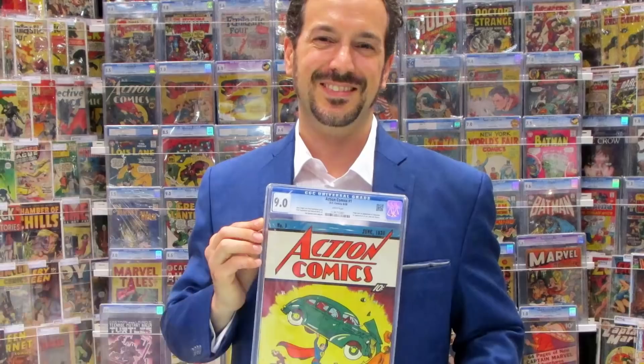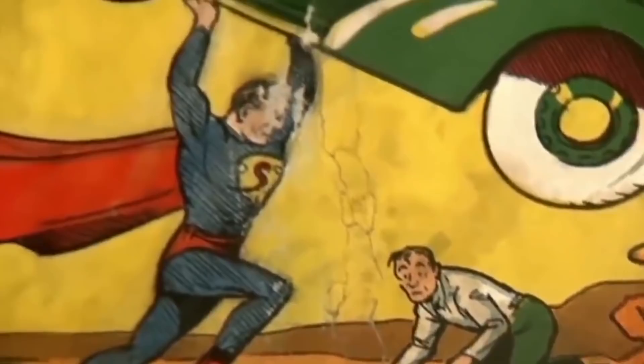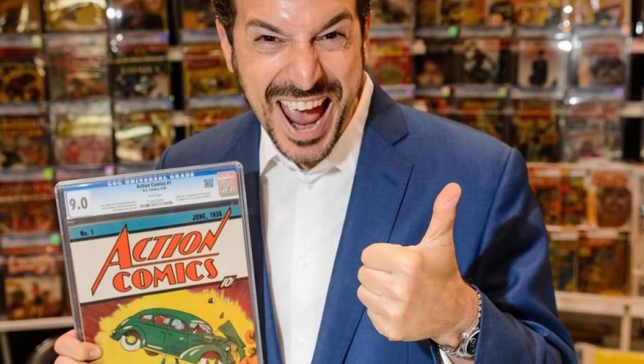Certified Guarantee Company, the leading grader of collectible comics, assigned Cage's copy a grade of 9.0, making it the highest publicly graded copy of Action Comics number one. Another copy was sold in 2014 for $3.2 million, making it the only comic book to have sold for more than $3 million for a single copy.